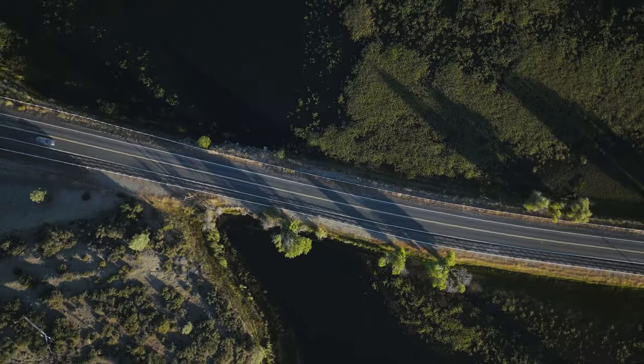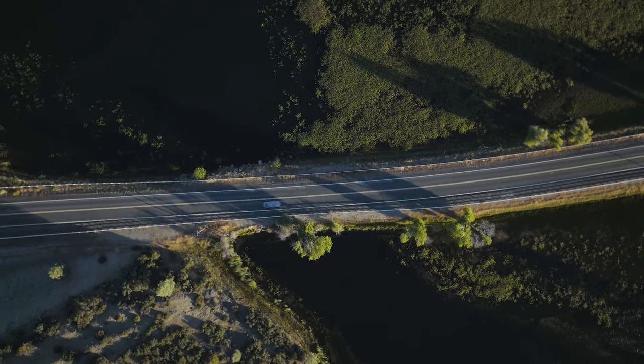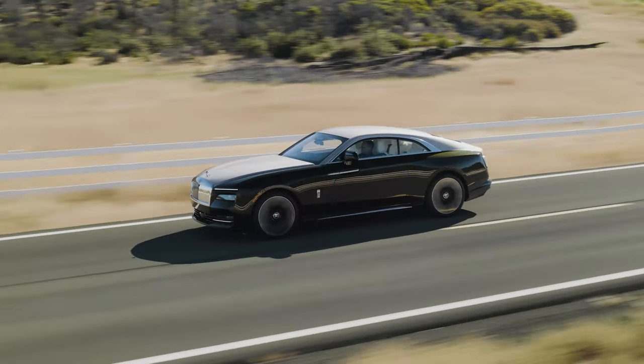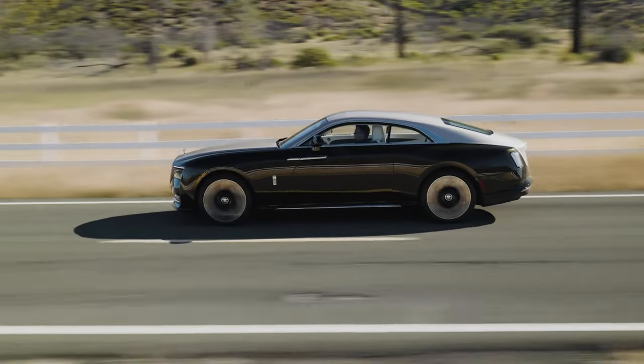So nobody asks about the range — which is, by the way, quite impressive. In the WLTP cycle it goes up to 500 kilometers; in reality it might be 350 to 400 kilometers, depending on climate and driving style.